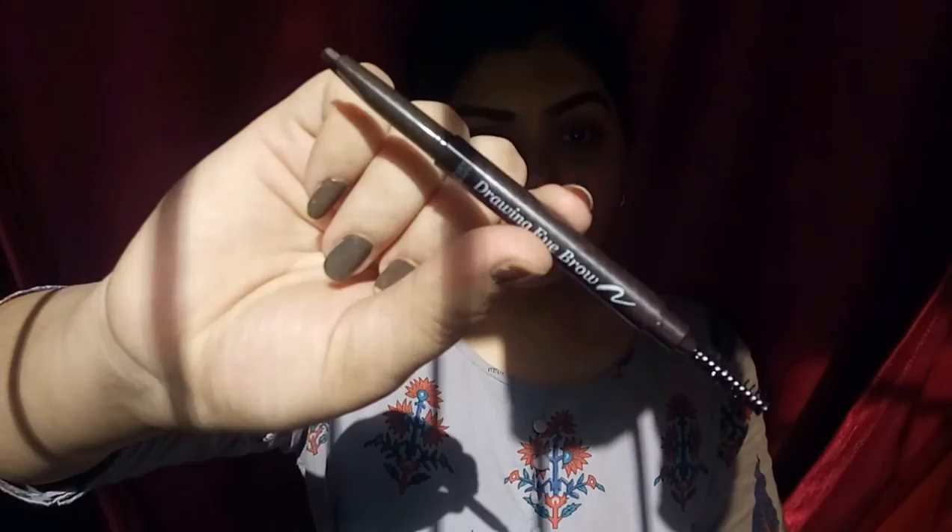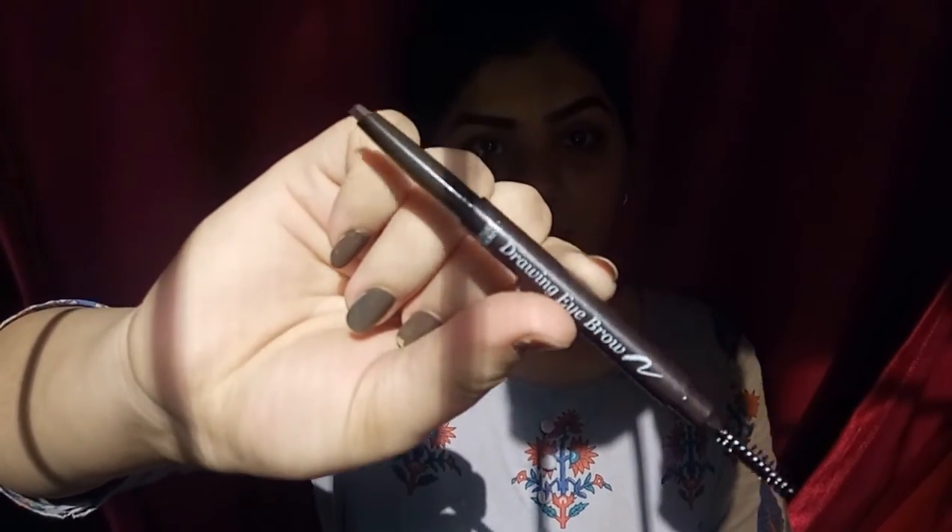First I am doing my brows on camera for the first time, and I am using Etude House Drawing Eyebrow Pencil in the shade 01 dark brown. I am new to using eyebrow pencils so my eyebrows may not look perfect, so please ignore that. So far they look good.